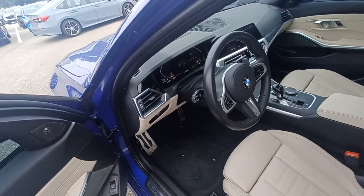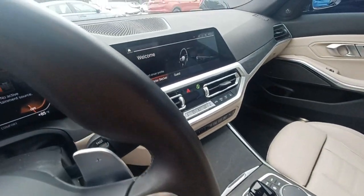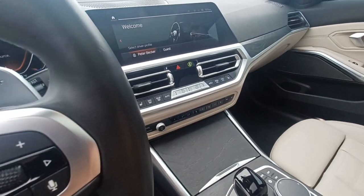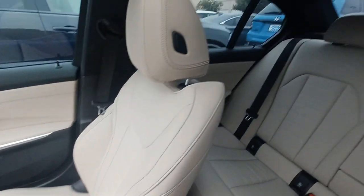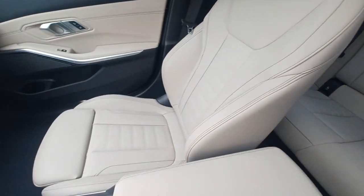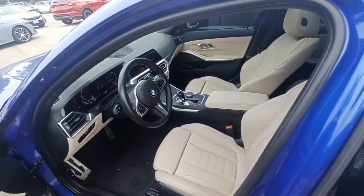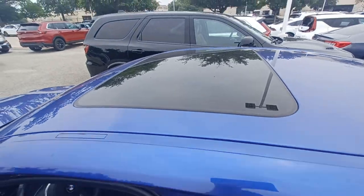Highlighted features of this vehicle include a navigation system, lane departure system, automatic temperature control, wireless phone connectivity, leather upholstery, backup camera, parking sensors, and power moonroof.